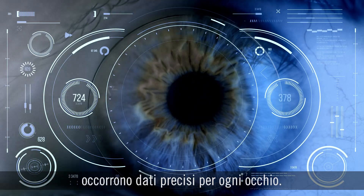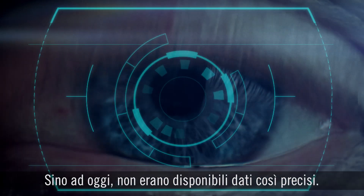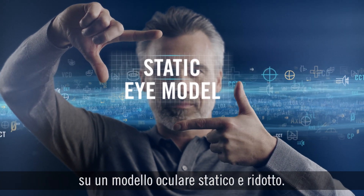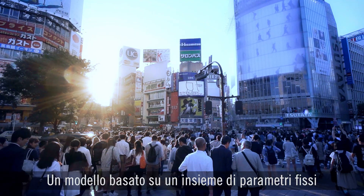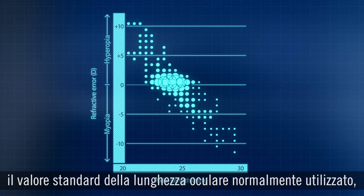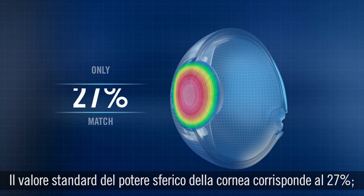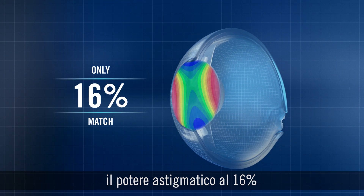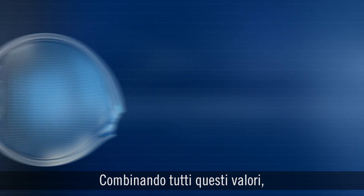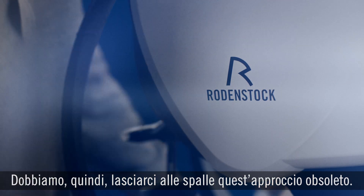But in order to do that, you need precise data on the individual eye, because every eye is different. Until now, precision data hasn't been available. Instead, almost all progressive lenses have been made using a static reduced eye model — a model with fixed parameters that only suits a small percentage of people. With regard to eye length, the standard value only matches 14% of the world's eyes. For spherical power of the cornea, it's 27%. For astigmatic power of the cornea, 16%. And for anterior chamber depth, 25%. When all these values are combined, the model actually represents only 2% of all the eyes in the world.